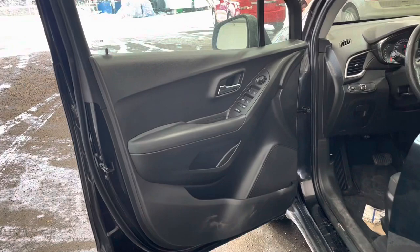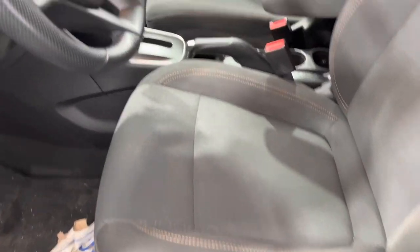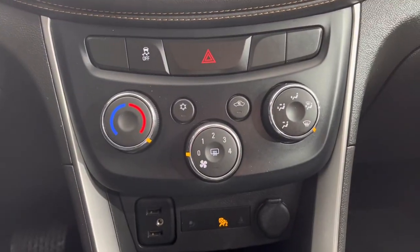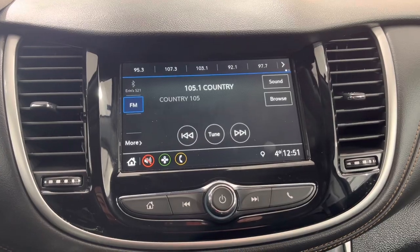Moving to the inside of the vehicle you can see our black interior, manual two-way adjusting cloth seats. On the right side of the wheel here we have our hands-free and audio controls. This is what the dash looks like. Down here we have our climate control system, and right above that our touchscreen infotainment system.